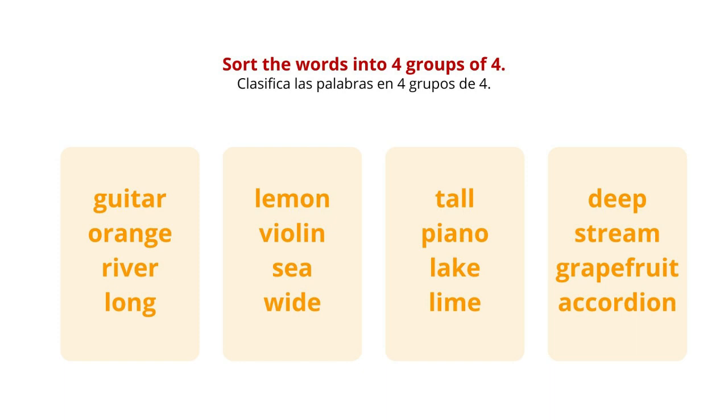Here are your 16 words. You should know what to do by now. If not, you'd better go back to episode 1. Sort these into 4 separate groups, and I'll be back shortly to tell you the answers.